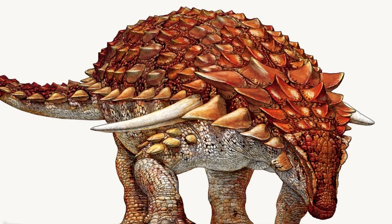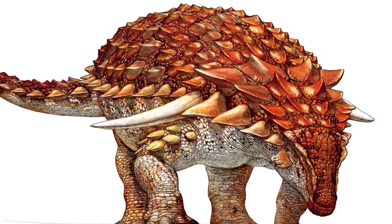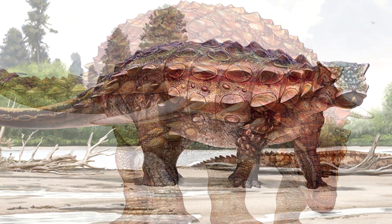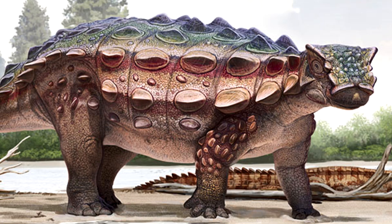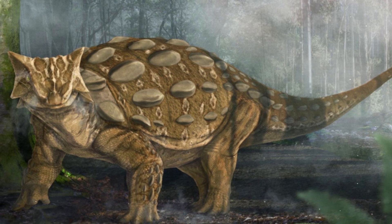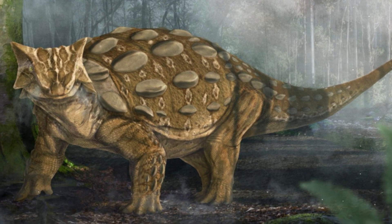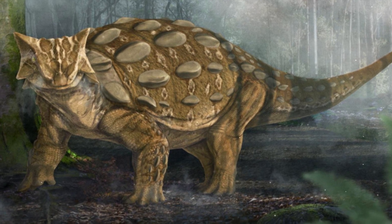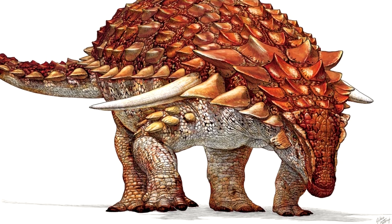Boreolopelta markmitchelli is a species of dinosaur that is, well, naturally extinct. It is a Nodosaurid ankylosaur. An ankylosaur is a pretty famous type of dinosaur, mostly due to their status as walking tanks. They were one of the most heavily armored dinosaurs that ever lived, and they were actually quite prevalent. There are many, many different species of these creatures that have been discovered over the years, but the one we're going to focus on today is Boreolopelta.